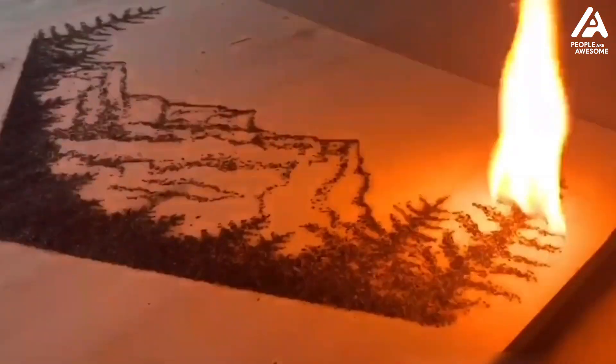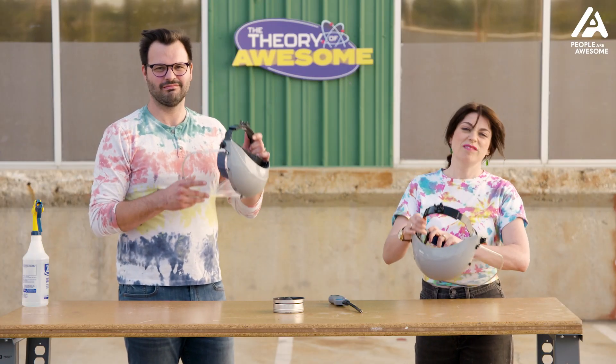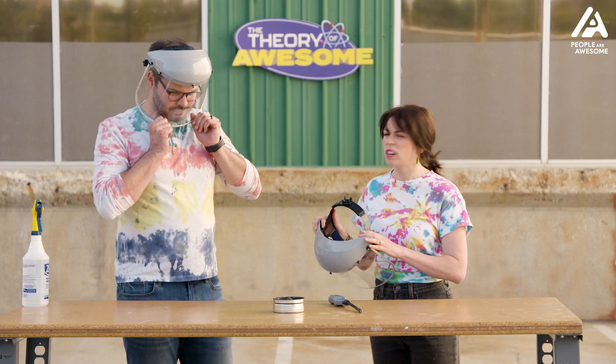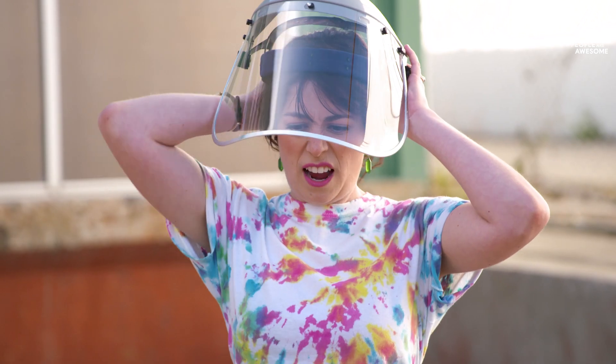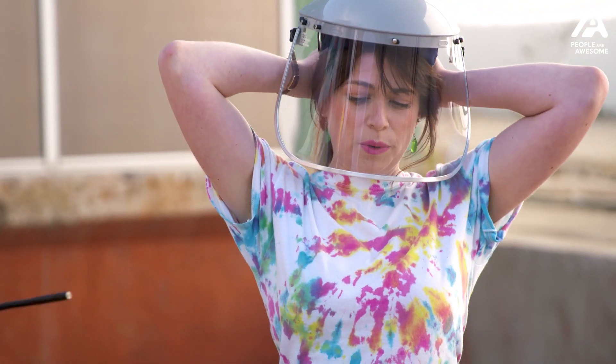Shall we try it now? We can show this pretty energetic exothermic reaction — to use some chem terms, it just means it gets hot. It releases about three megajoules per kilogram. That's actually a lot. We don't have a whole kilogram here though, so we're okay. Are you ready?